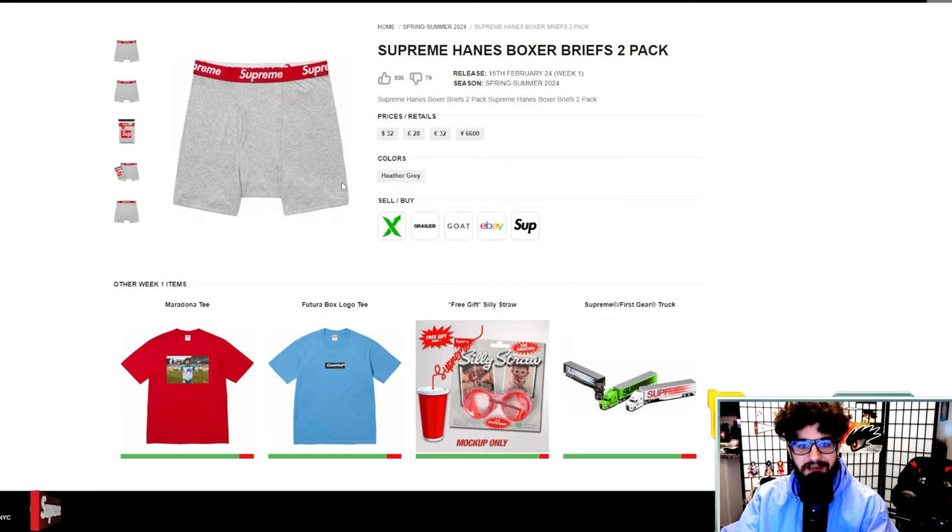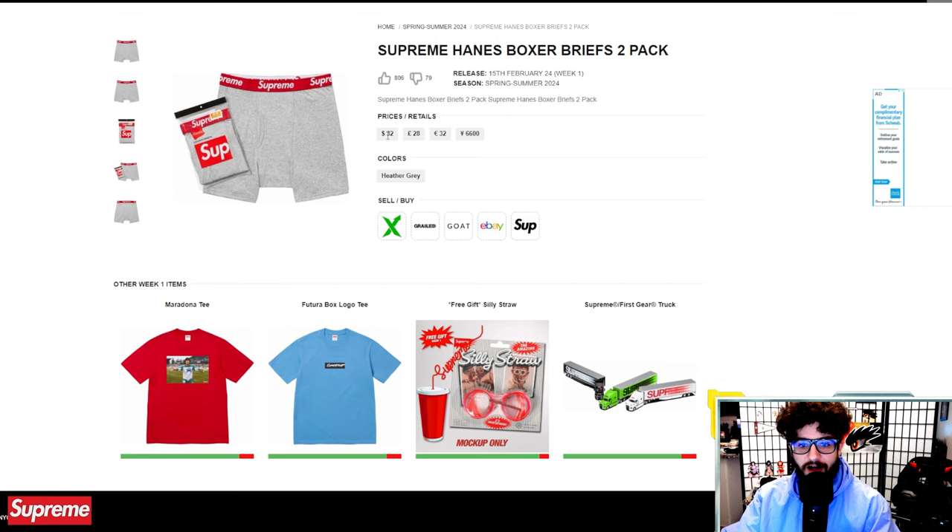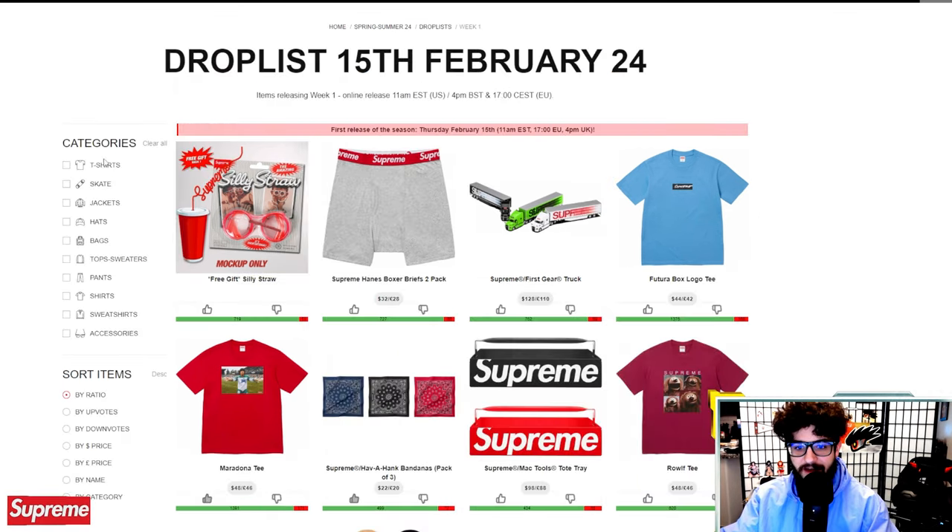Next up, Hanes boxer briefs. You got gray boxers — nothing too different from what we usually see. $32 for a two-pack of boxers. I think the Supreme boxers are actually kind of comfortable. I usually wear Supreme boxers most days because I'm a hype beast down to the toes, and that includes underwear.